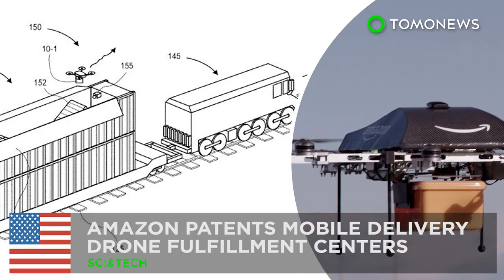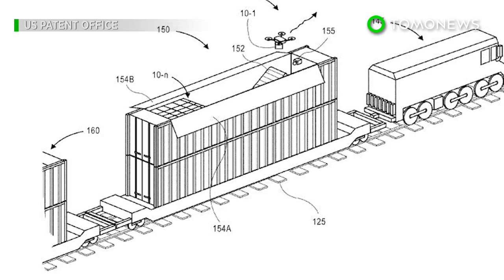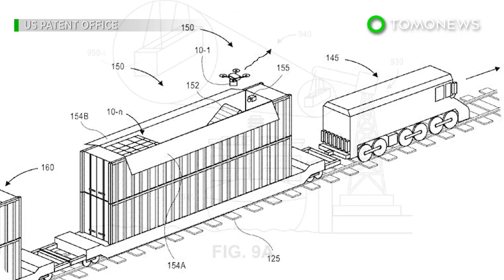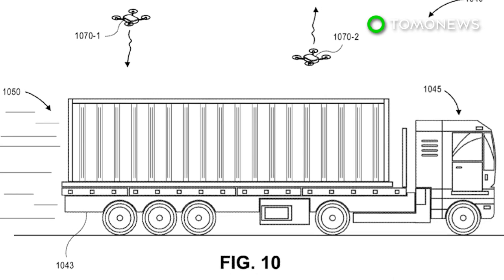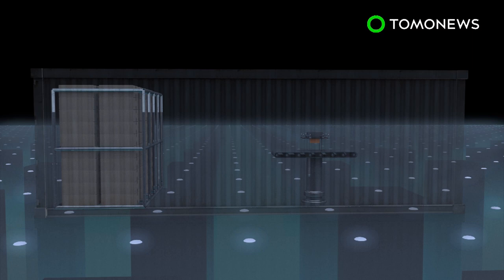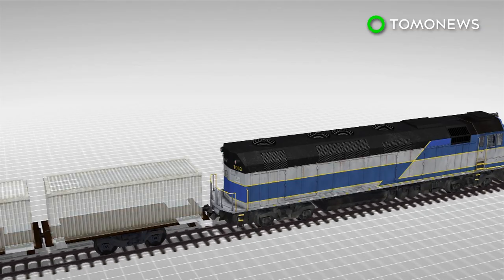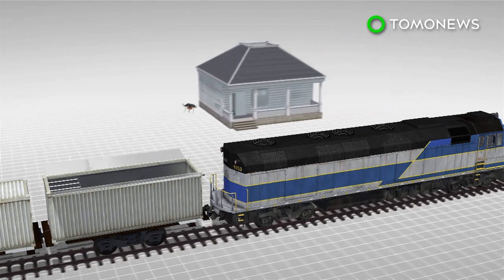Amazon recently patented a network of mobile drone delivery hubs that can deliver items from moving workstations based on moving vehicles. Amazon's intermodal vehicles look similar to shipping containers with fulfillment centers inside and drone maintenance equipment. The vehicles are designed to be loaded on moving trains, which are equipped with drones that can deliver items.